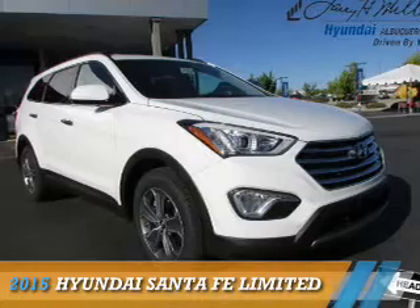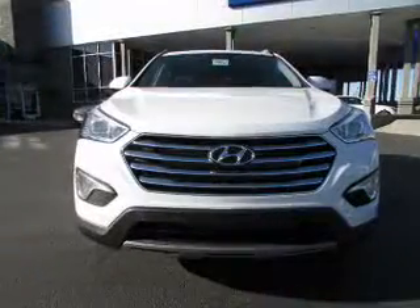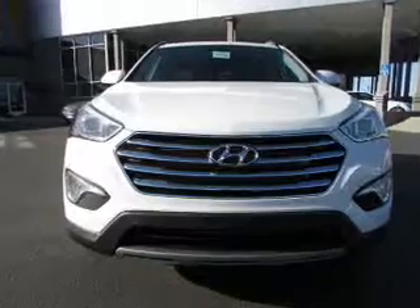Presenting the 2015 Hyundai Santa Fe, powered by a 6-cylinder engine and an automatic transmission.